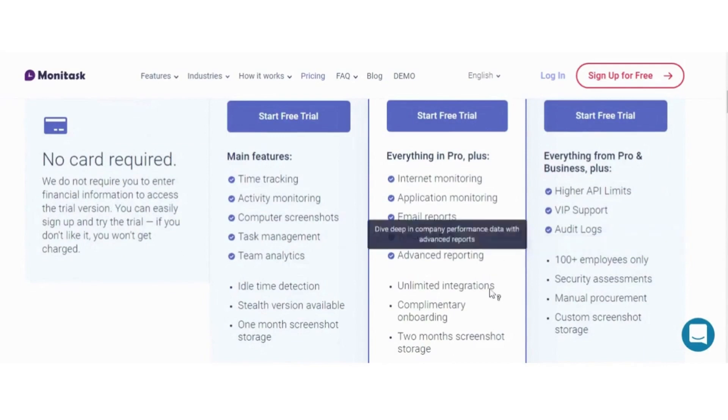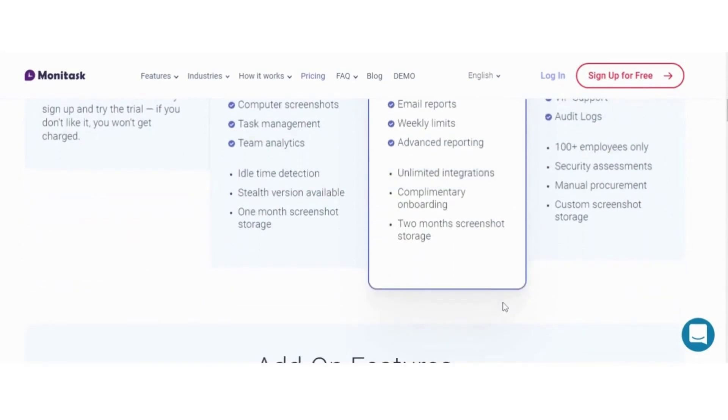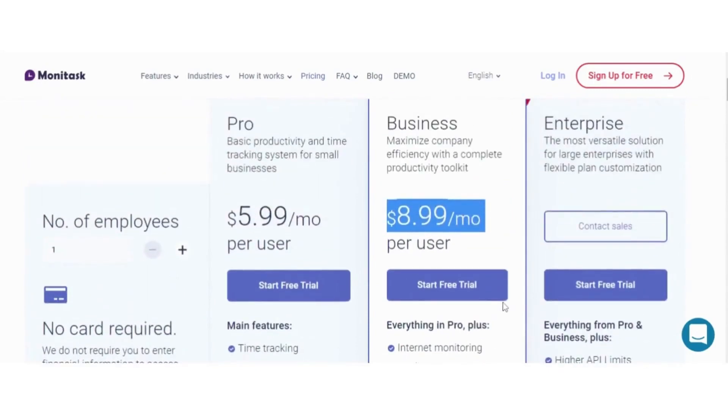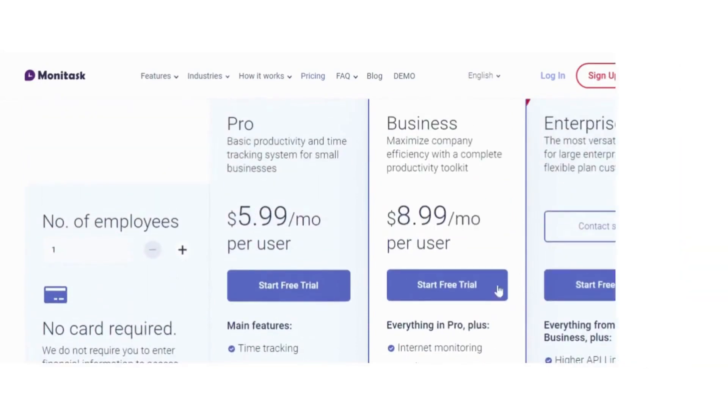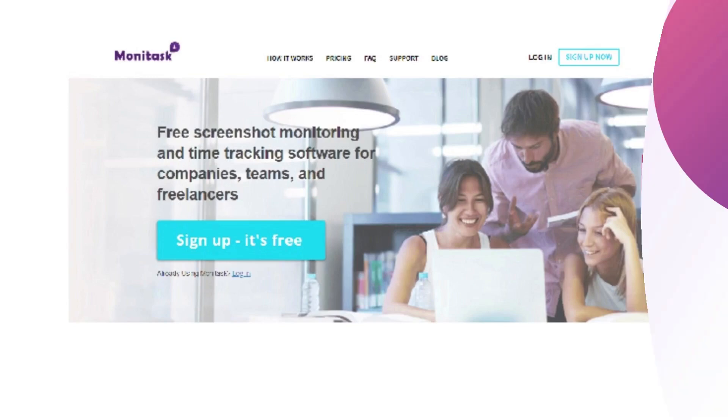Monotask's flexible billing options, along with a trial version that doesn't require financial information, make it easy for businesses to choose the right edition for their requirements. Monotask offers affordable and comprehensive workforce management solutions for businesses of all sizes.